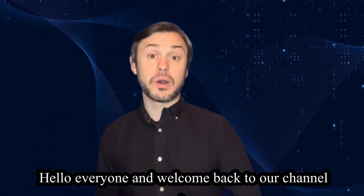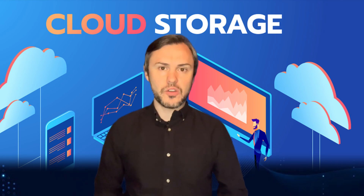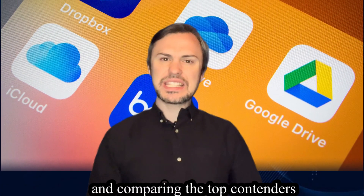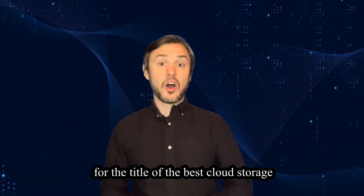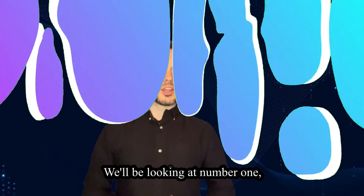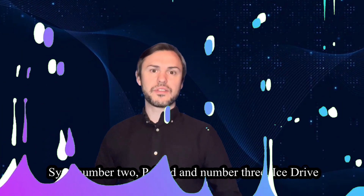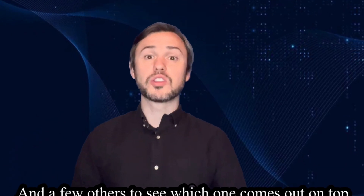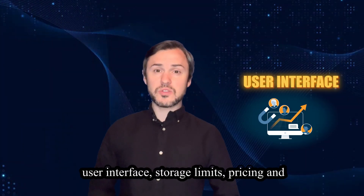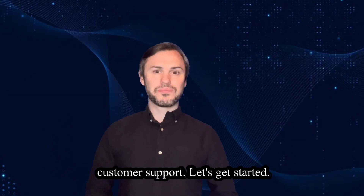Hello everyone and welcome back to our channel where we bring you the latest in tech reviews and recommendations. Today we're diving into the world of cloud storage and comparing the top contenders for the title of the best cloud storage service in 2024. We'll be looking at number one Sync, number two pCloud, number three iStrive, and a few others to see which one comes out on top in terms of features, user interface, storage limits, pricing, and customer support.